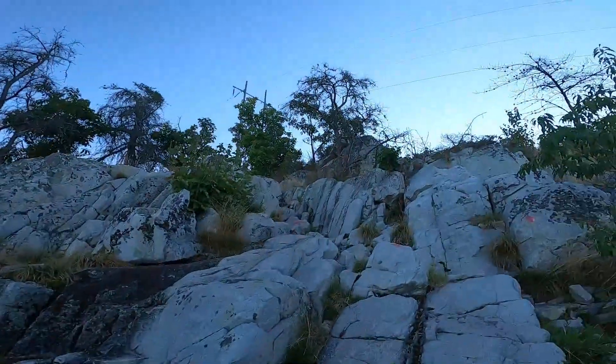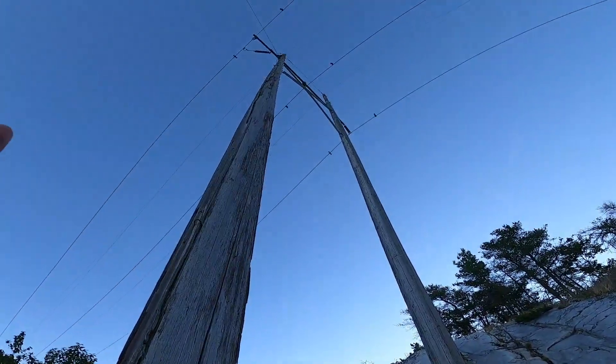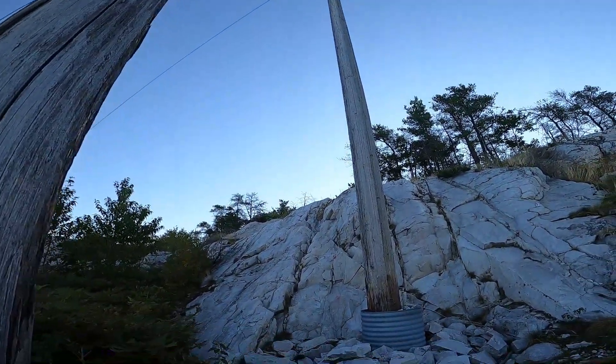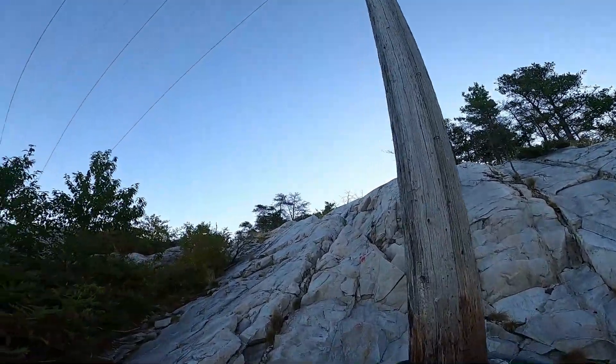So we're getting there. For some reason I vividly remember this tower and the rock wall behind it. I don't know why, but I vividly remember it.